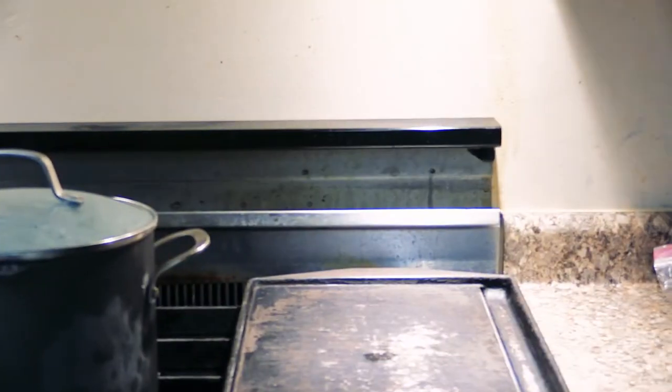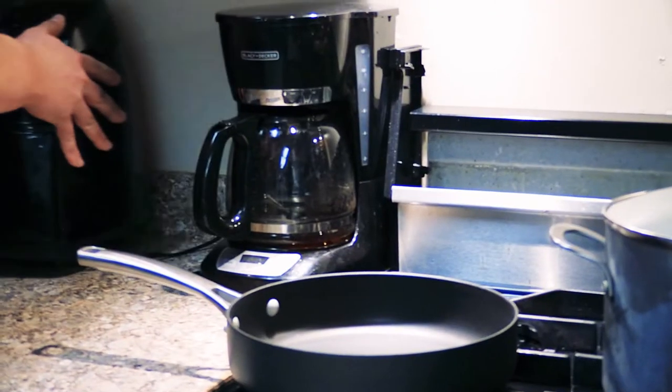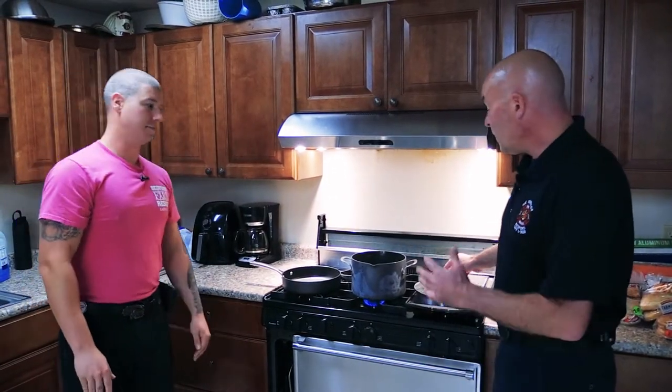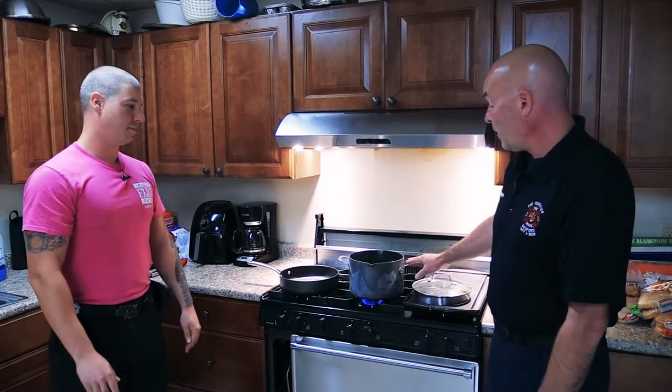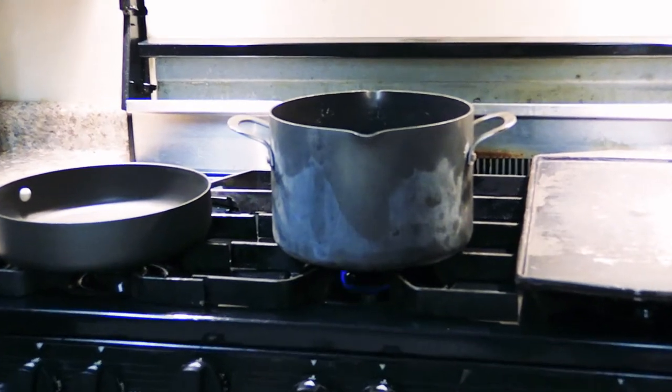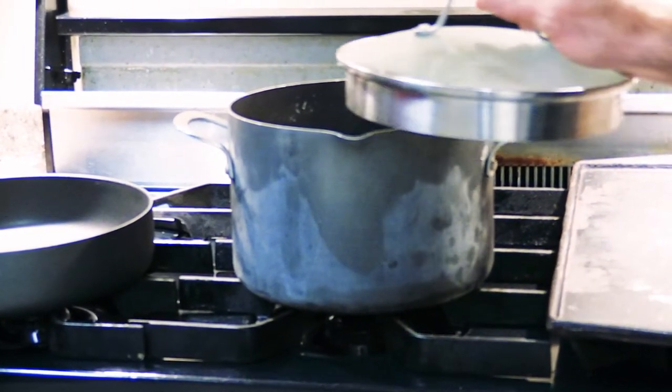The other thing to remember is to teach the adults that we want to keep things that are combustible — like paper towels and plastic coffee makers — as far away from the stovetop as we can. Please remember too that should a fire occur on your stovetop, the easiest way to correct that is to turn off the heat and very carefully put a lid on top, and the fire goes out.